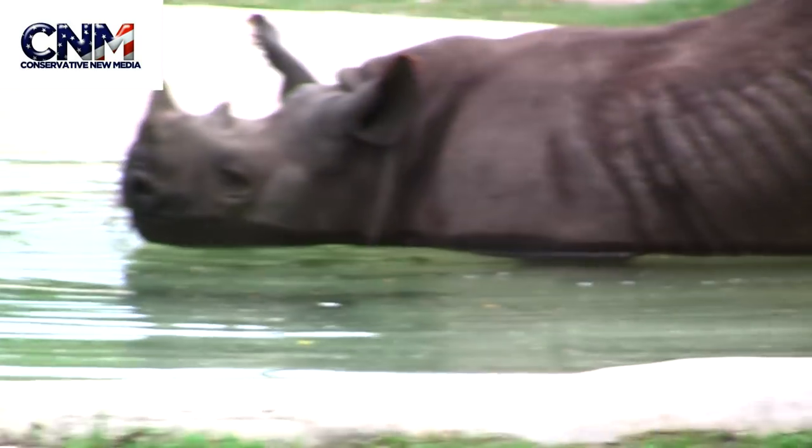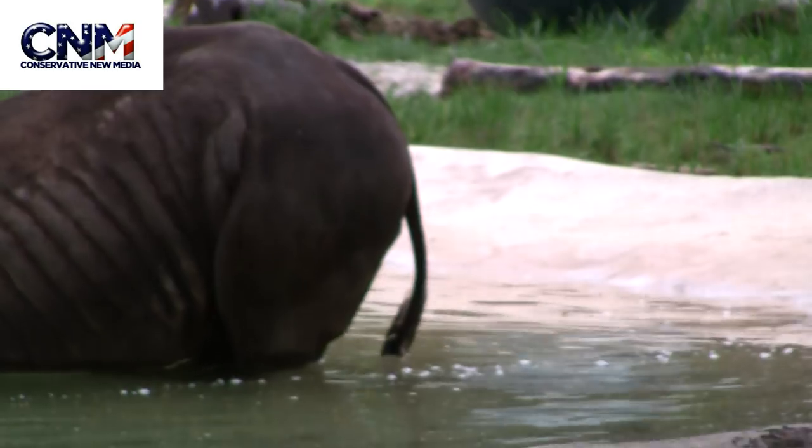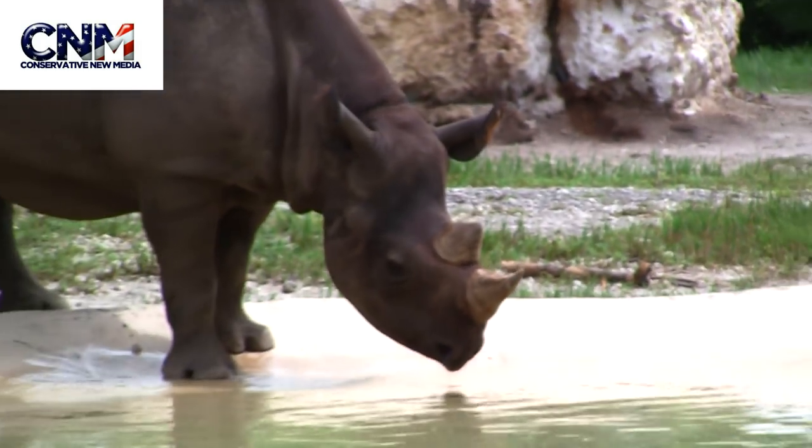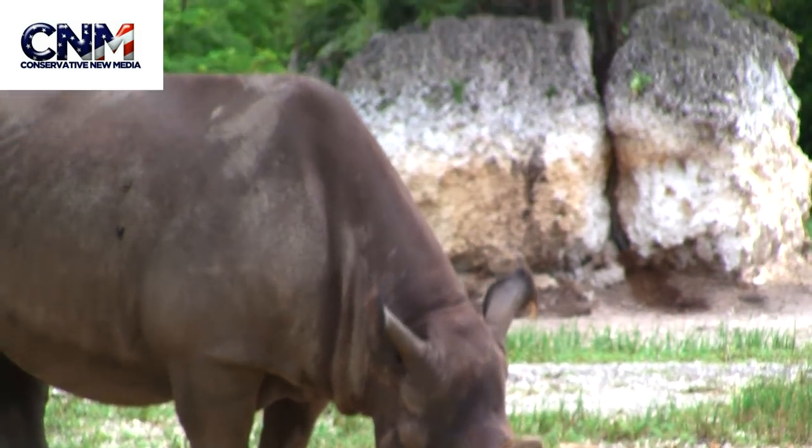Why? Because right there looks like the baby — and there is the baby right there, the little baby. And there's the mama getting a little drink, but she squared up on me.